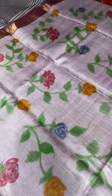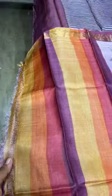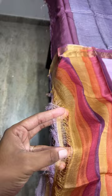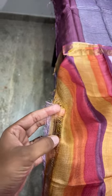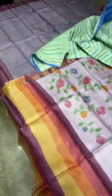We have multiple colors given in this dupatta, and the tassel option is given — it is not fixed, so you can cut it. The price is ₹5,950 plus shipping. COD is also available for these sets all over India.